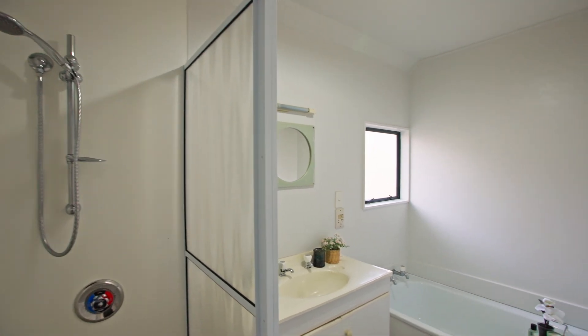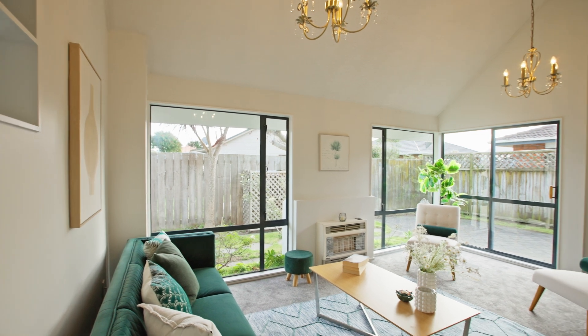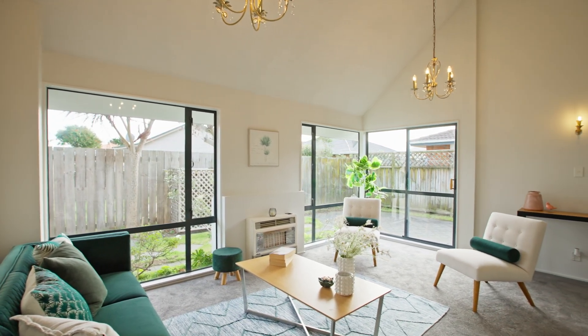New carpet has been laid in these bedrooms and throughout the rest of the property. The walls have been repainted inside and out, and the kitchen and bathroom have fresh new flooring.